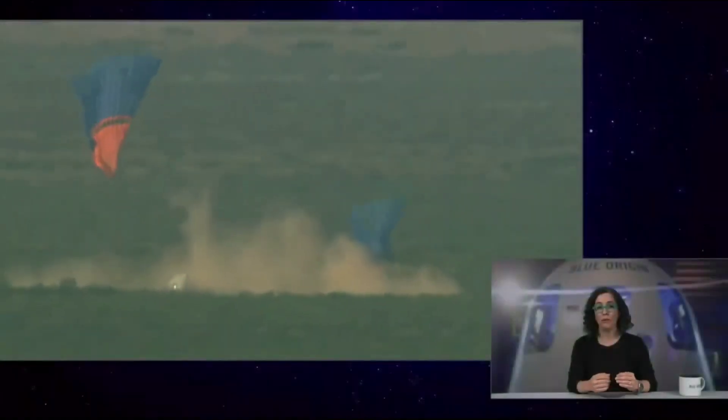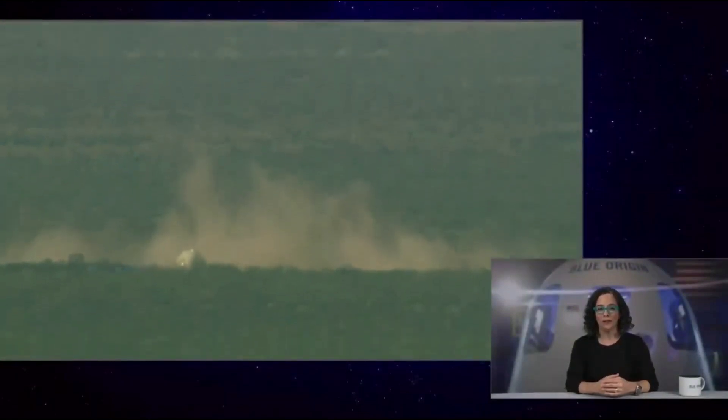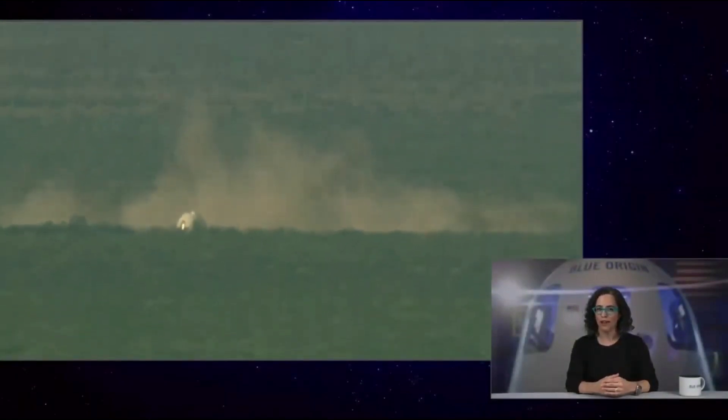There goes the retro thrust system. You can see how our backup safety systems kicked in today to keep our payloads safe during an off-nominal situation. Safety is our highest value at Blue Origin — it's why we built so much redundancy into the system. We're going to close out the webcast for today. We'll share more information about the flight on Blue Origin's Twitter feed as we can. Thank you for joining us for today's webcast.